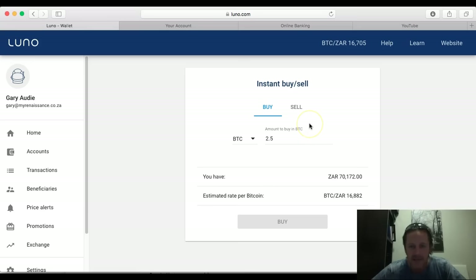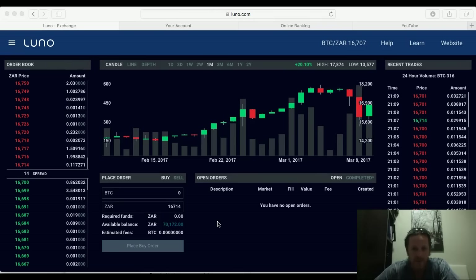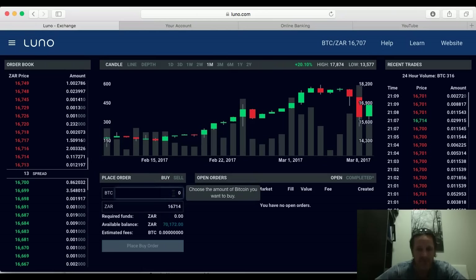Because we're over the limit, I'm going to go to the exchange. On the exchange you can see the available balance is 70,000 rand. What you need to do here is work out the price — this shows the actual price of Bitcoin and what's available to buy.